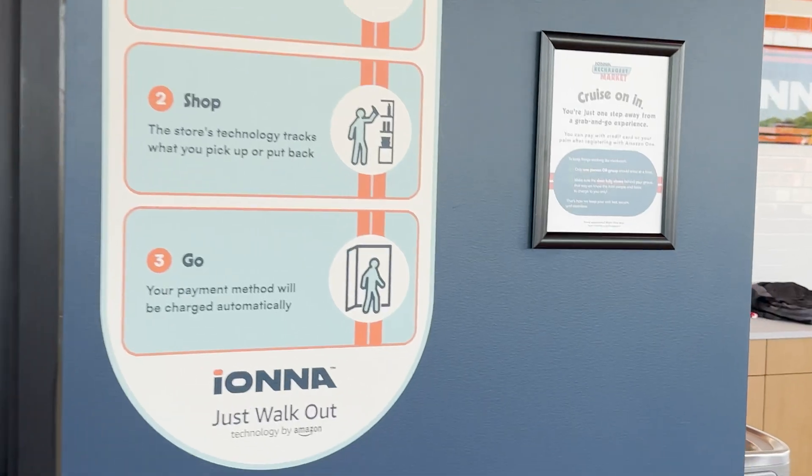Hello, and welcome to another episode of The Average EV. Today, we're going to be checking out the Amazon Just Walkout technology that is featured here at the IANA Rechargery in Garner, North Carolina. Let's get into it.